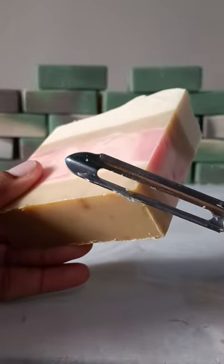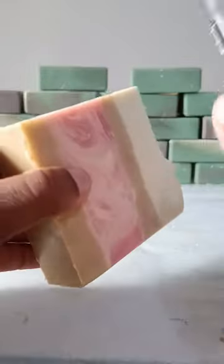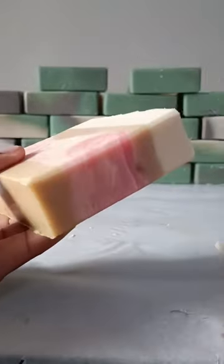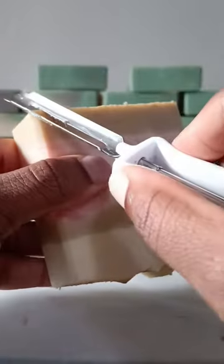Hey guys, welcome back to Beveling Bars. This morning we are beveling our delicious looking strawberry shortcake bar. I am very proud of this bar — it looks very dessert-like. However, you cannot eat it. It is not edible. It's for external use only.